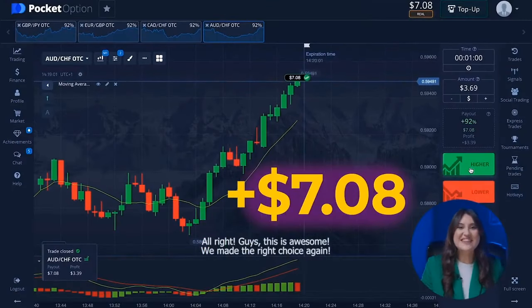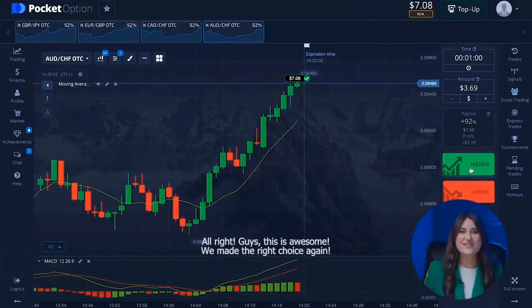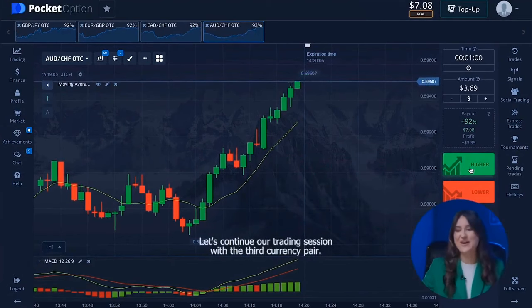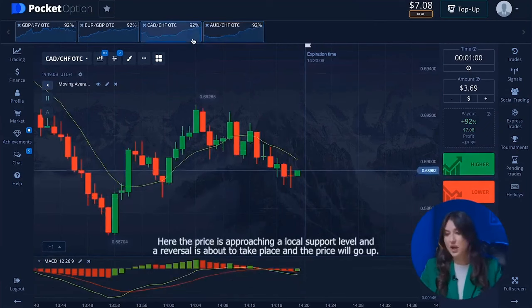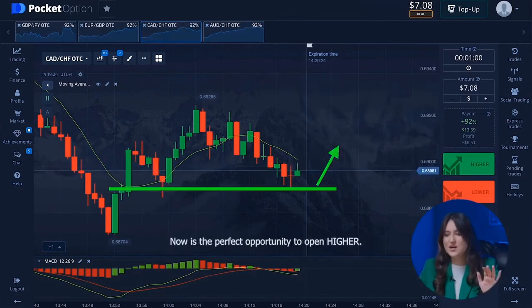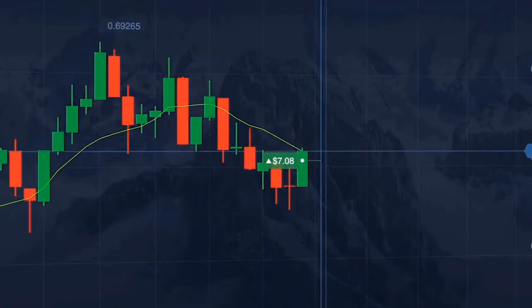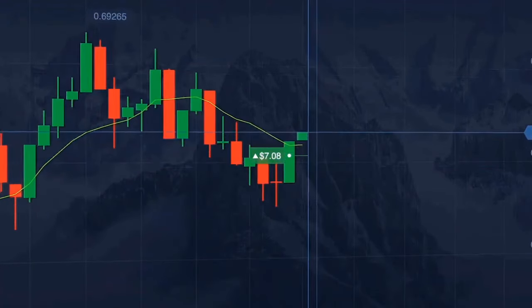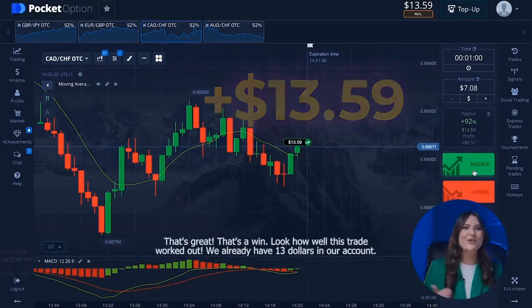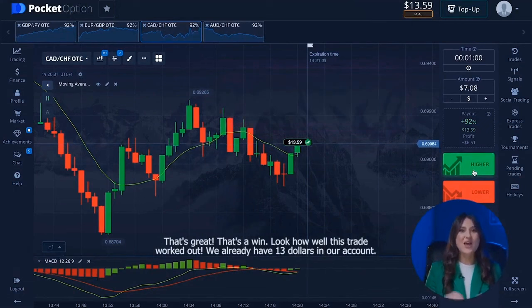We made the right choice again. Let's continue to the third currency pair. Here the price is approaching a local support level and a reversal is about to take place — the price will go up. Now is the perfect opportunity to open a higher option. That's a win — we already have 13 dollars in our account.